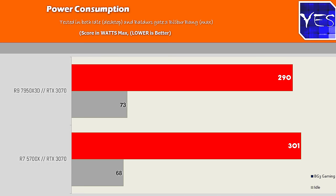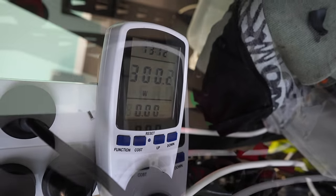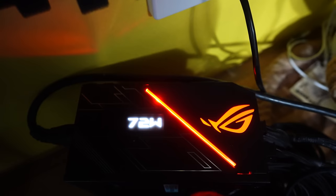Our final test was power consumption, and this system performed nearly identically to the flagship system while gaming. Idle power consumption results were extremely good too. Keep in mind this is with a budget power supply — the flagship system uses an ASUS Thor, which is expensive and gold-rated, meaning it's more efficient than the one in this build.